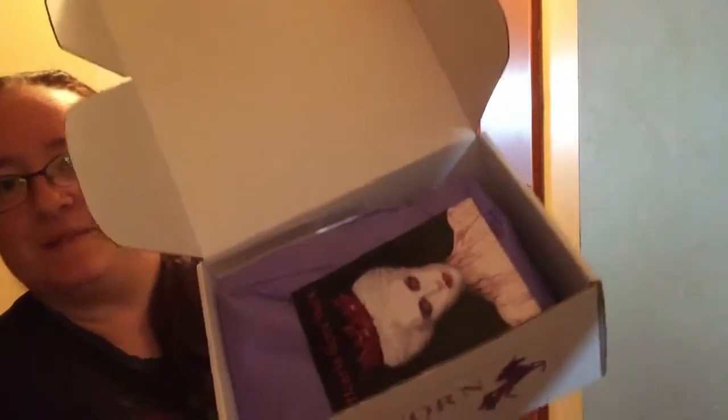All right, let's see what we got. This is what it looks like. It says 'Hearts Gone Dark,' which is the theme for December. And this is a spoiler card so we'll look at that afterwards. It's wrapped in this purple paper.